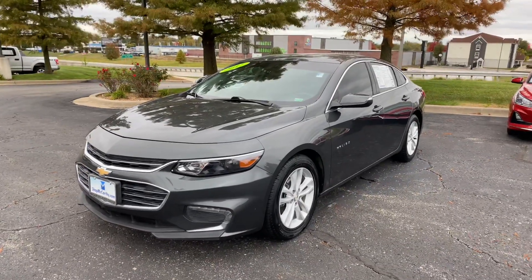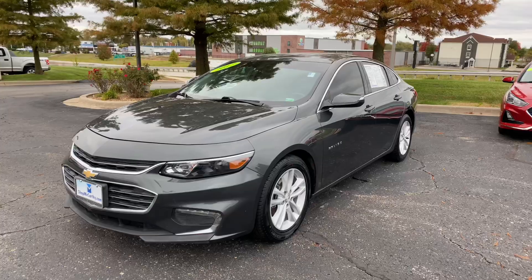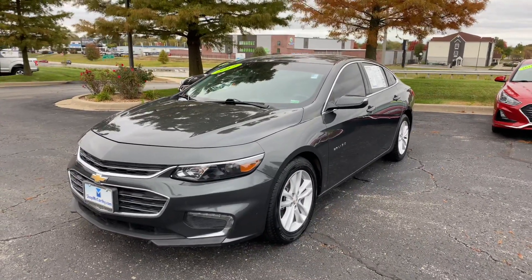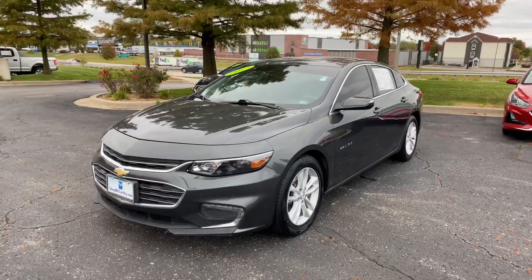Hey guys, this is Matt Cressant at McCarthy Hyundai Blue Springs, Missouri, getting you some information on this 2017 Chevrolet Malibu LT.